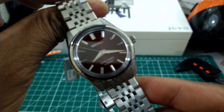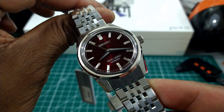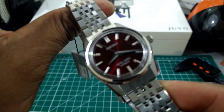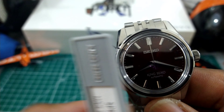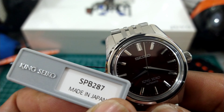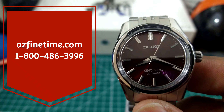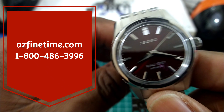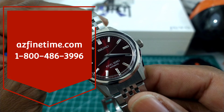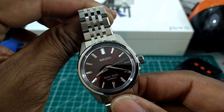Welcome to another episode of Watch One Solo. My name is Biggie. Today we're going to be looking at this beautiful burgundy red King Seiko — model SPB287. It's available right now at ArizonaFineTime.com. These are in stock now, but before we check this one out, here's a little bit more about Arizona Fine Time.